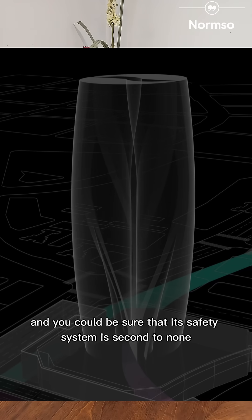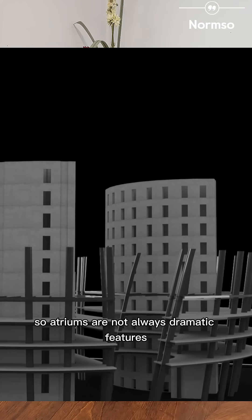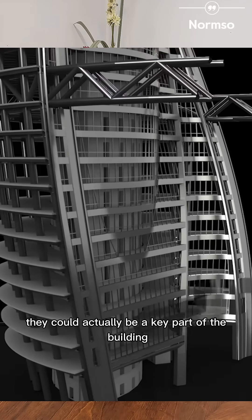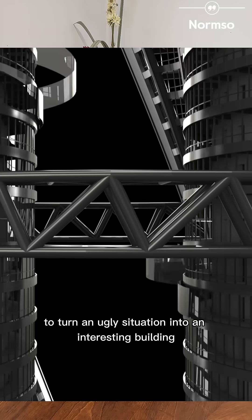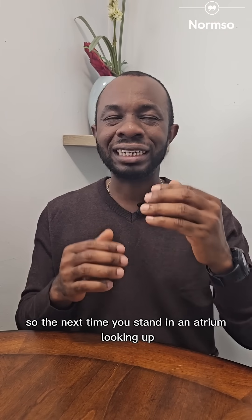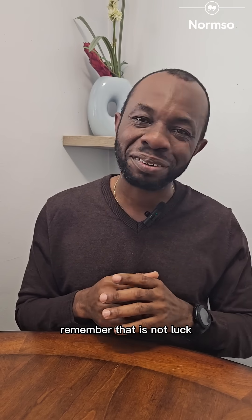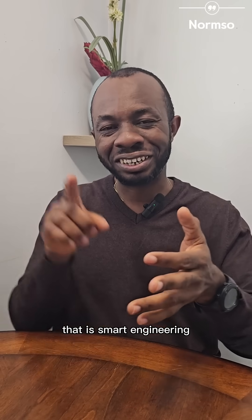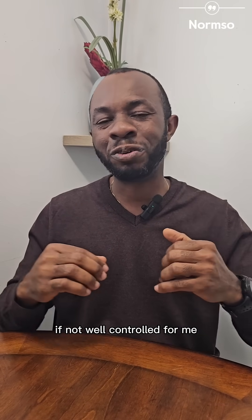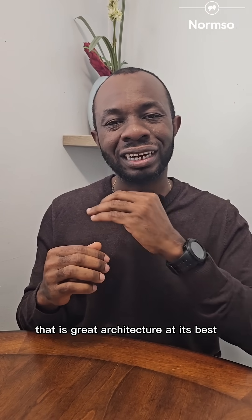And you can be sure that the safety system is second to none. Atriums are not always just dramatic features. Just like in Leeza Soho, they could actually be a key part of the building — even help to turn an ugly situation into an interesting building. So the next time you stand in an atrium, looking up, feeling like your jaw dropped, remember, that is not luck. That is smart engineering, creativity, and the boldness to try something that could put someone into trouble if not well controlled. For me, that is great architecture at its best.